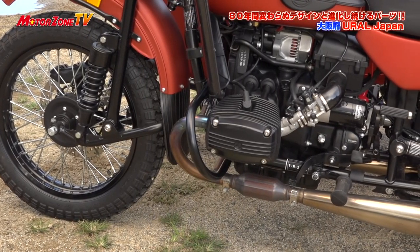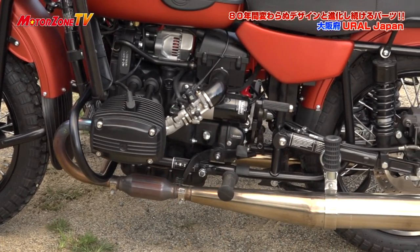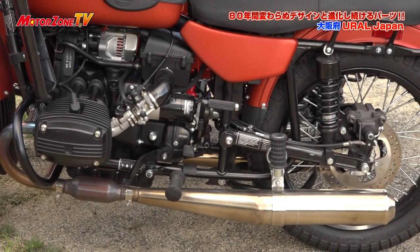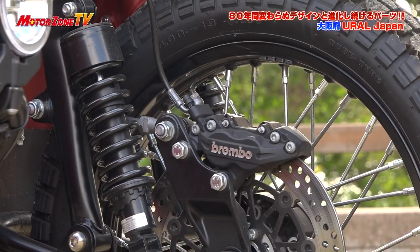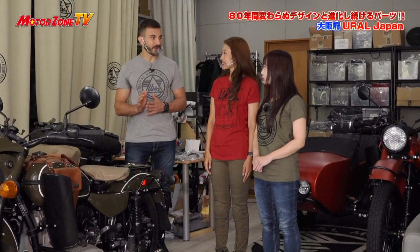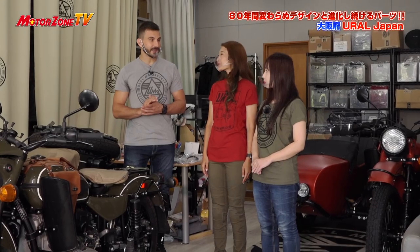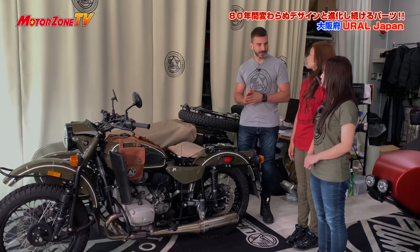バイクのエンジンがすごくむき出しなんですね。水平対向エンジンですね。なかなか珍しいですよね。昔からずっとその形が変わっていないですね。中身は全然昔と違うんですけど。新しくなったパーツはどういうところですか？インジェクションになっていて、ブレーキはブレンボですし、2022年モデルから大きく変わります。ヨーロッパのユーロ5規制に適合するためにいろいろ変わってきたんですね。